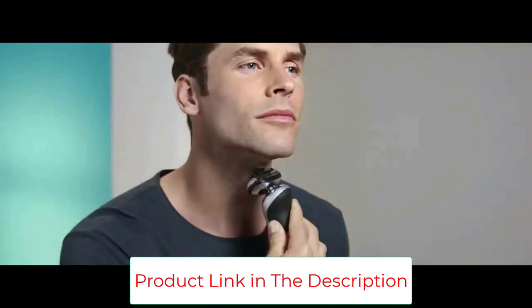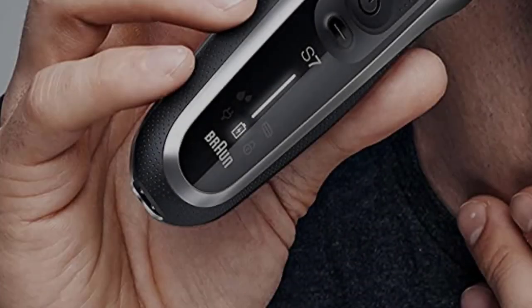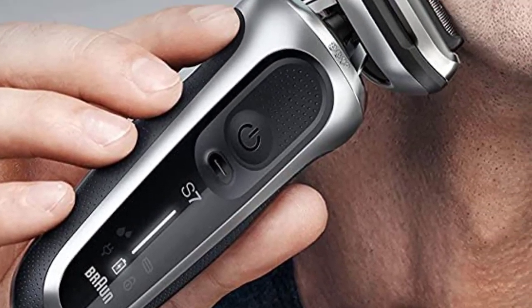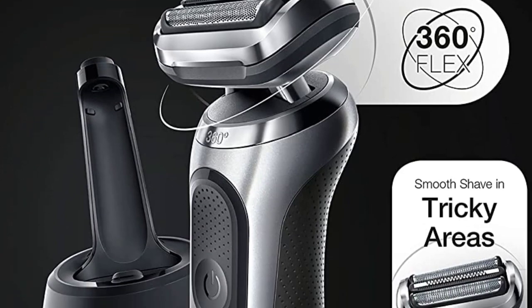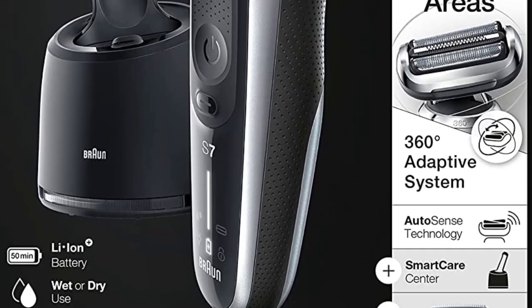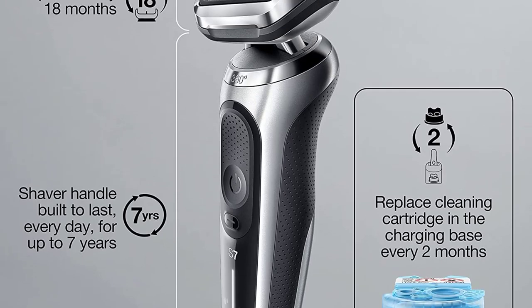The 7085cc and the 7020s provide the same high-quality shave as our pick, but they each come with different sets of accessories. We think the new 7071cc has the features that most people want or need, but prices tend to fluctuate, and if you find one of the others for significantly less, you won't be missing a lot by picking that model up.